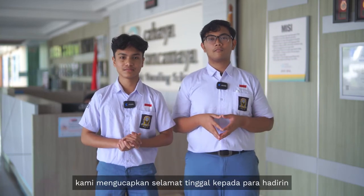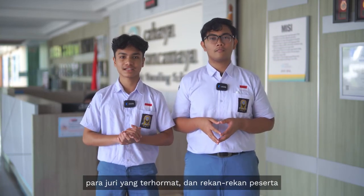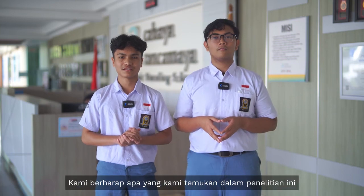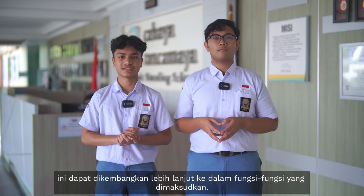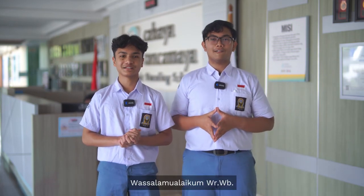And with that, we say our goodbye to ladies and gentlemen, esteemed judges and fellow participants. We hope that what we discovered in this research could be further developed into its intended function. Wassalamualaikum warahmatullahi wabarakatuh.